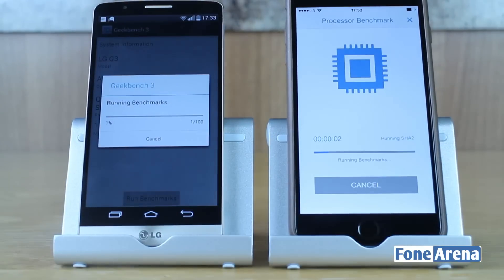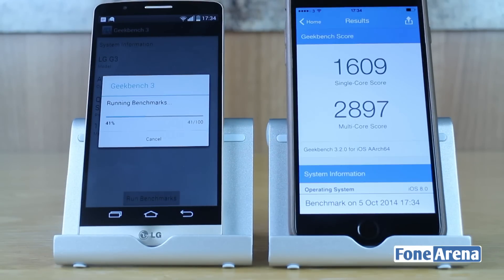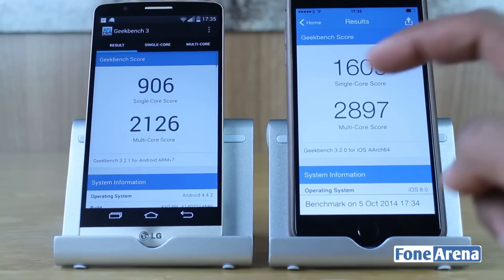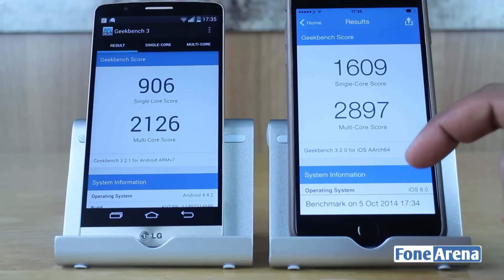As these benchmarks do take a little while to run I'm going to speed things up. We're going to kick things off with Geekbench 3, which is a reputable benchmark that tests the CPU power and efficiency of a device. As you can see, the iPhone 6 Plus receives a single core score of 1609 and a multi-core score of 2897.